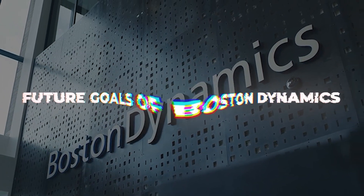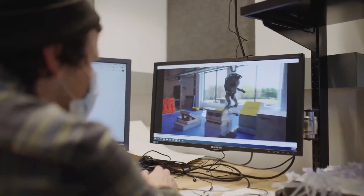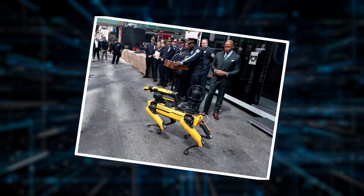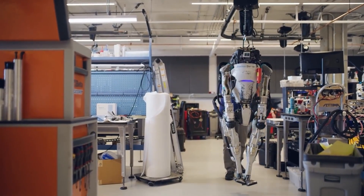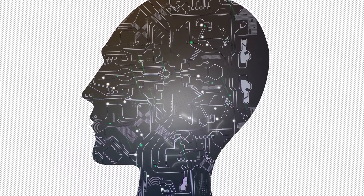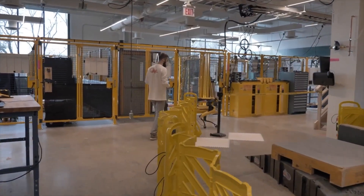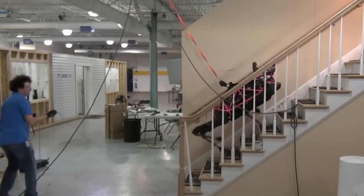Boston Dynamics is working hard to commercialize their robots for a wide range of uses — Spot is already helping out in construction, energy, and public safety by performing inspections, gathering data, and exploring hazardous environments. They are always pushing the limits of what's possible, with their team dedicated to finding new ways to make robots more mobile, dexterous, and intelligent. Boston Dynamics also prioritizes ethical development, actively involved in conversations about how to integrate robots into society in a responsible and safe way.